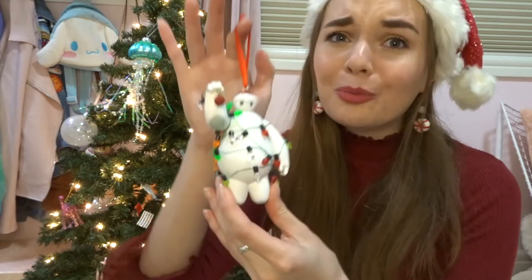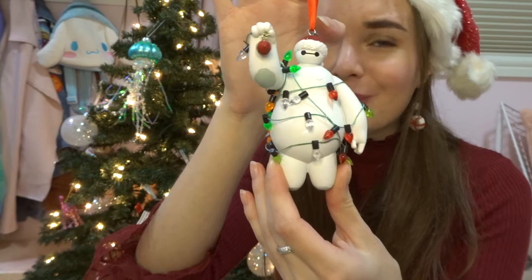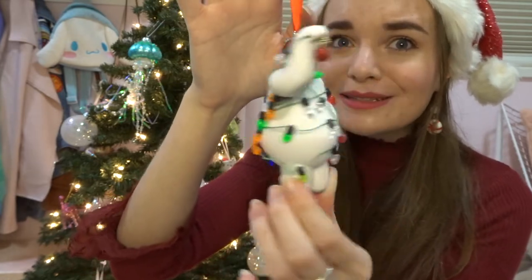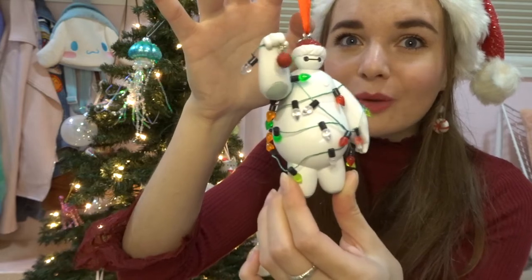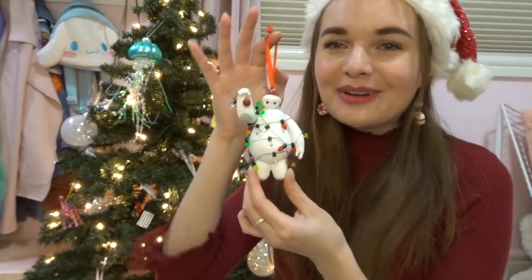Disney really popped off in 2019 because I was in love with so many that year. My second one is this adorable Baymax — look at him! He's just wrapped in some string lights, his little bobble wobbles, and he's wearing a little Santa hat. Oh, he's so cute. I know I keep saying that every time I show one, but he is definitely one of my favorites too.